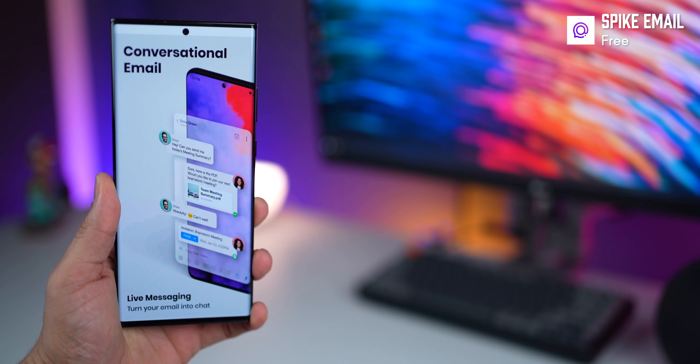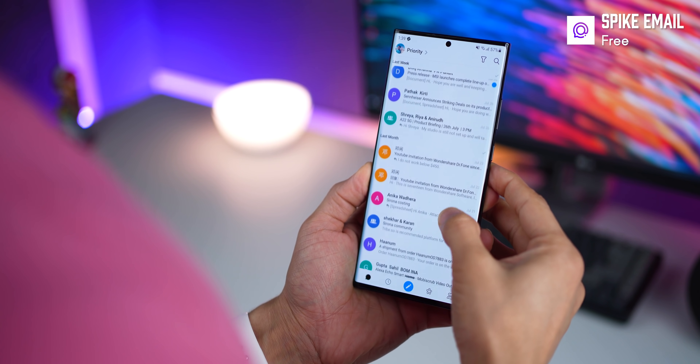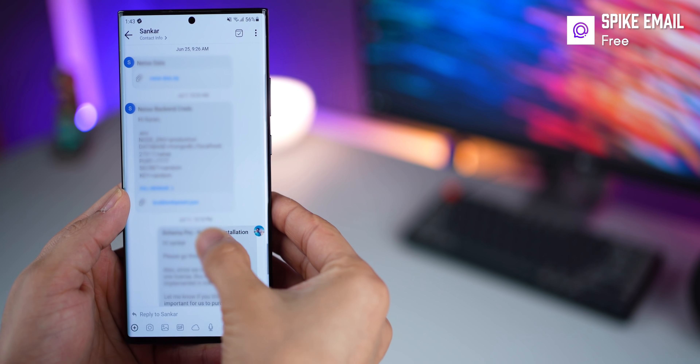The way we communicate now has evolved, and so should email. Spike is like WhatsApp, but for email. All your conversations are grouped by people, and different emails with different subject lines appear just like that.